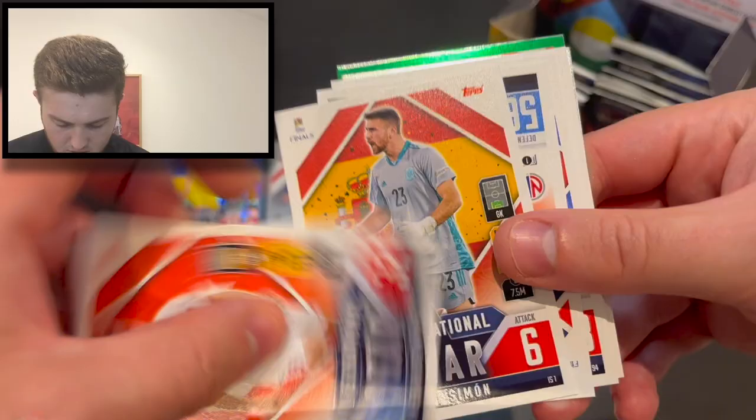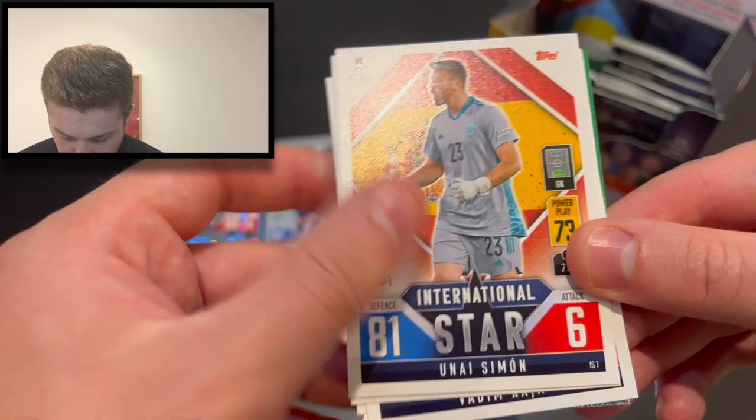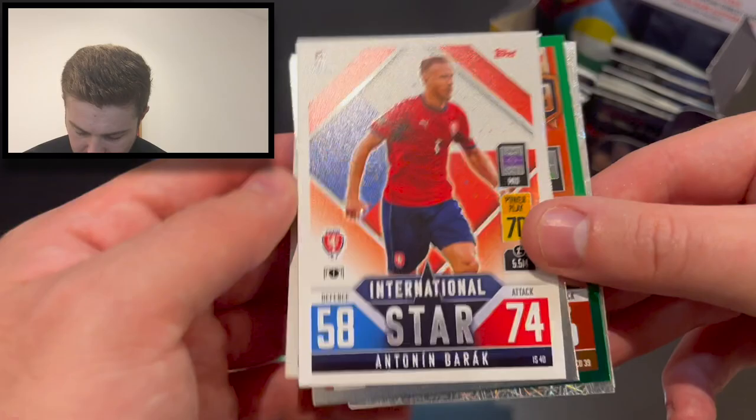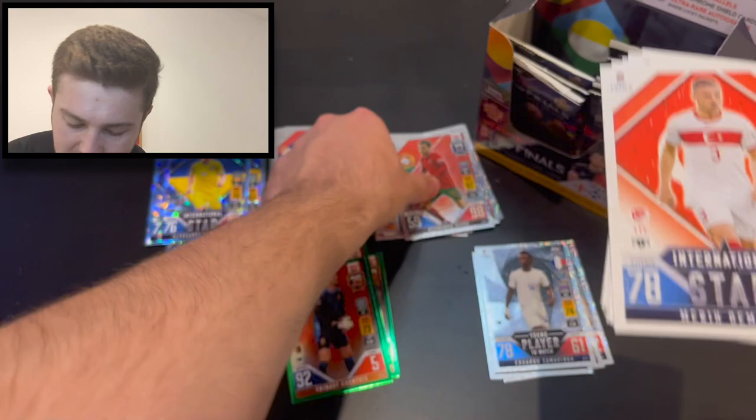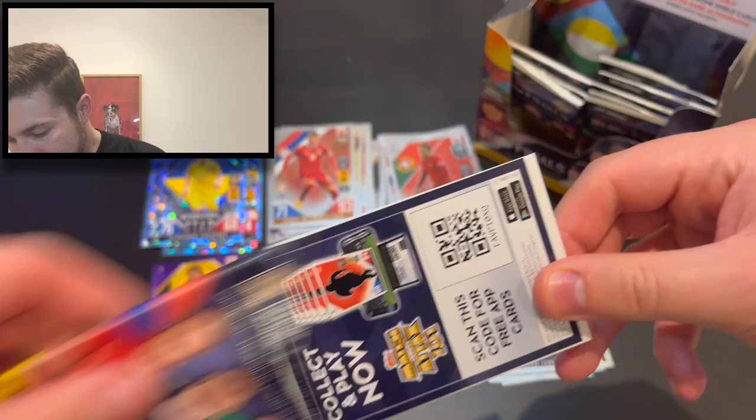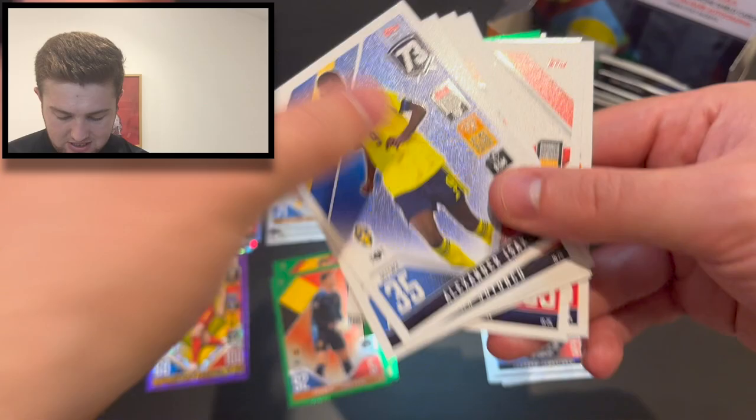Code card there, a few to flip over. We've got Demiral, Unai, Simon Adegaard, Nani, Vlasic, Barak. That is number 30 — Milinkovic-Savic on the index. Got Tibo Courtois green parallel there at 39, and we finished that pack with Bernardo Silva at number 13. Next pack coming right up, about 10 left.